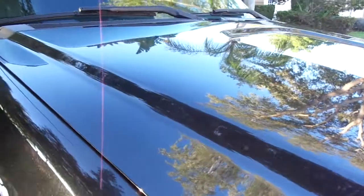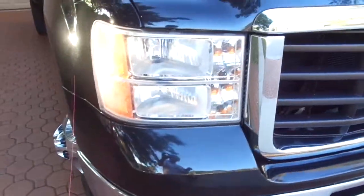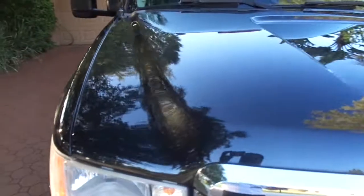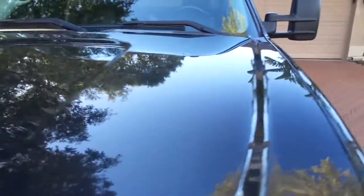It's just a really pretty black — almost like a metal flake black. It's just gorgeous. All this is factory paint. It's never been painted, never been in an accident, and extremely well taken care of. What I'm going to do is go over this truck from the front to the back and top to bottom and just show you how nice everything is.